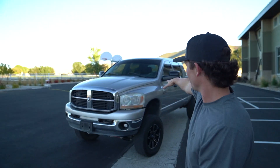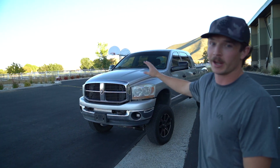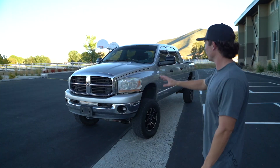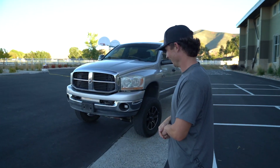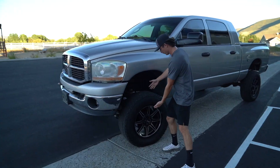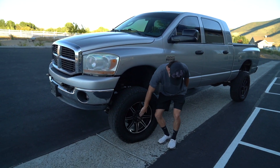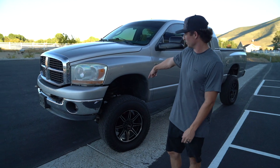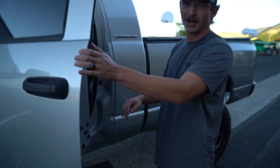Alright guys, here is the new tow/show pig - 2007 5.9 Cummins G56 manual, bang gears and fast. It's bone stock under the motor, has a Smarty on it, but we'll probably end up just getting some EFI Live with the tow tune. Currently on a six inch lift with some pizza cutters - 35x11.50x20s with some Motive off-roads. If anyone needs some, hit me up, those will be for sale.